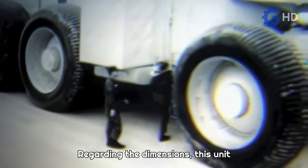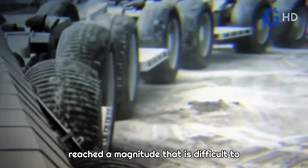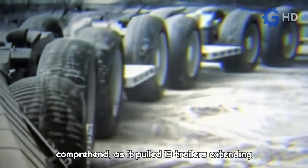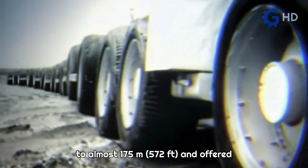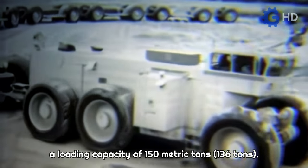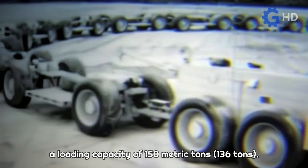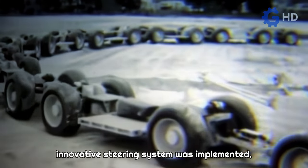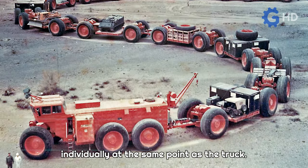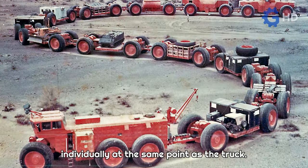Regarding the dimensions, this unit reached a magnitude that is difficult to comprehend, as it pulled 13 trailers extending to almost 175 meters and offered a loading capacity of 150 metric tons. Due to the total length, an innovative steering system was implemented, allowing the trailers to start turning individually at the same point as the truck.